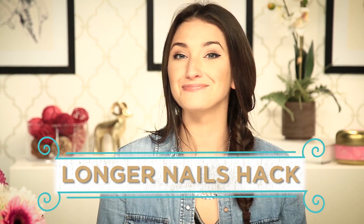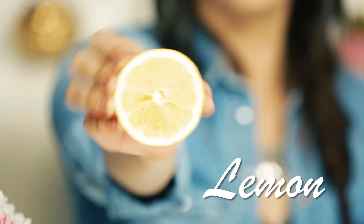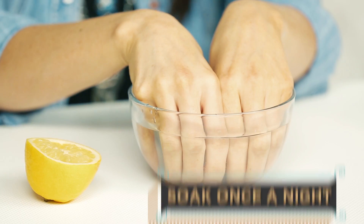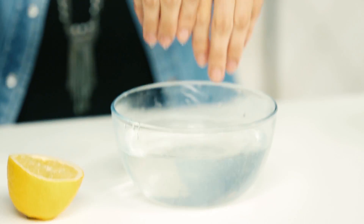Longer nails hack. For this hack, all you're gonna need is a bowl of warm water and half of a lemon. Squeeze your lemon into the bowl of water and soak your nails once a night. Longer, wider nails in no time. You'll thank me later.